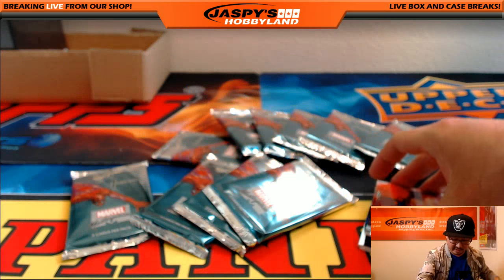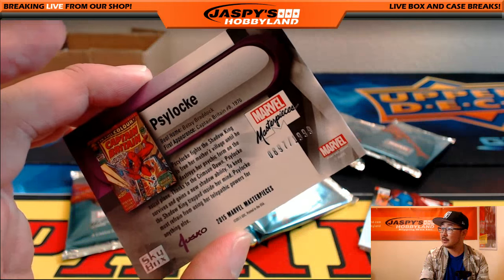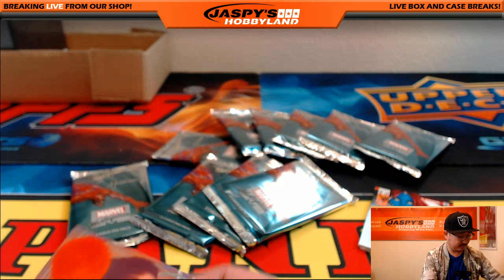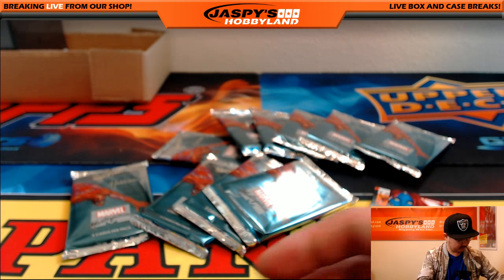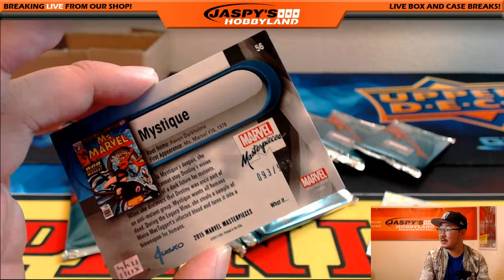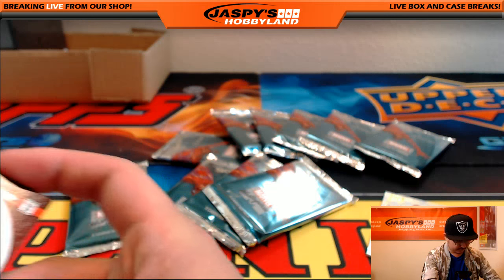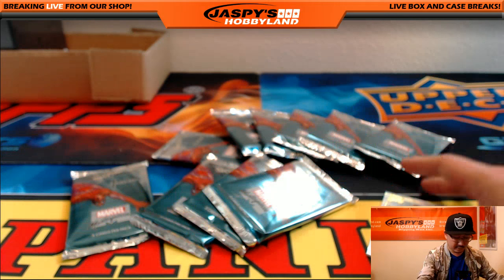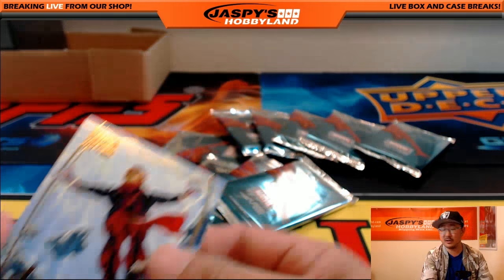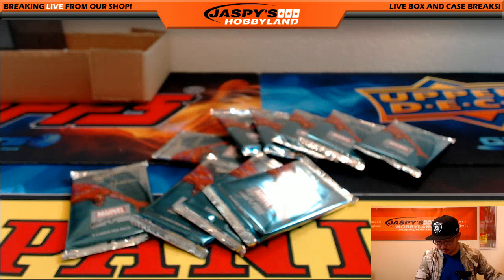Pack three, also for John. Psylocke, $897 out of $1999. Nice Mystique, $93 out of $999. And a man-god reborn, Adam Warlock, Gold Foil Signature Series. That was pack three for John.